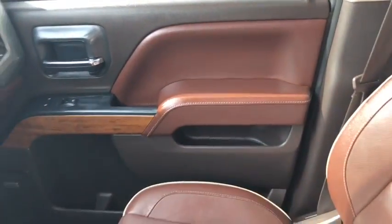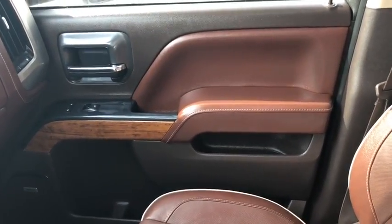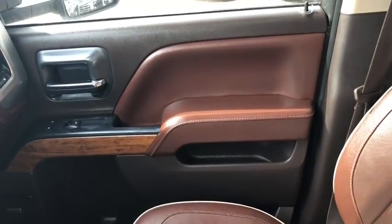Once again, not going to be able to cover all the features on this truck in this short video, so if you have any further questions please get in touch at WaterlooFord.com. My name is Lindsay, thank you for watching.